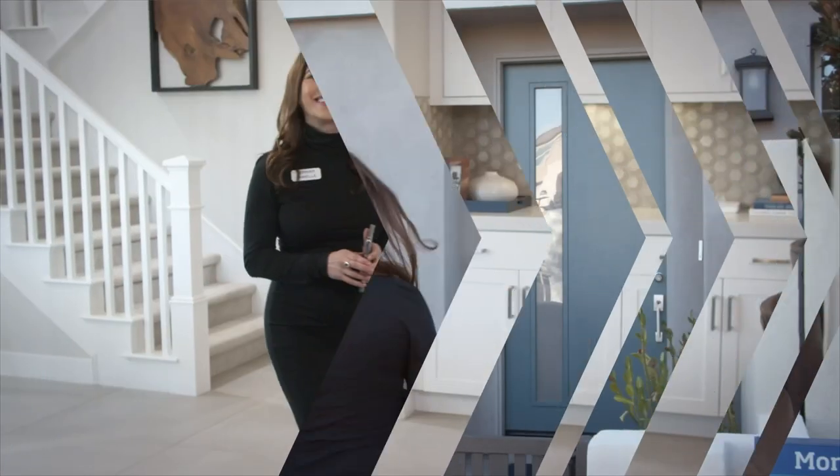Now let's go inside to learn more about the Connected Home by Lennar. Most of the devices we'll see today are already integrated into the easy-to-use Ring app. It provides our homeowners one-stop access and the ability to add hundreds of other devices to meet their unique needs.